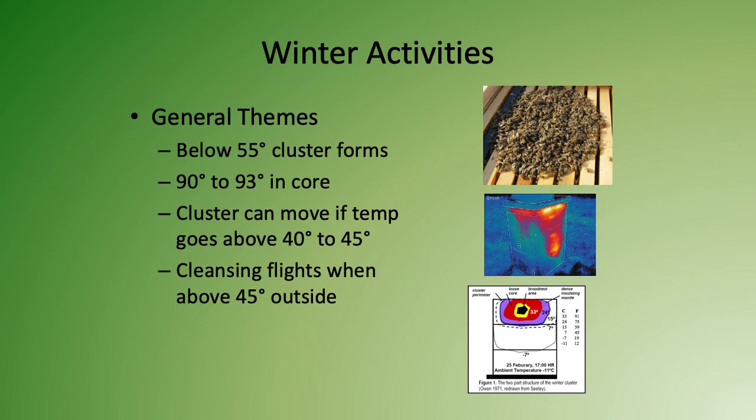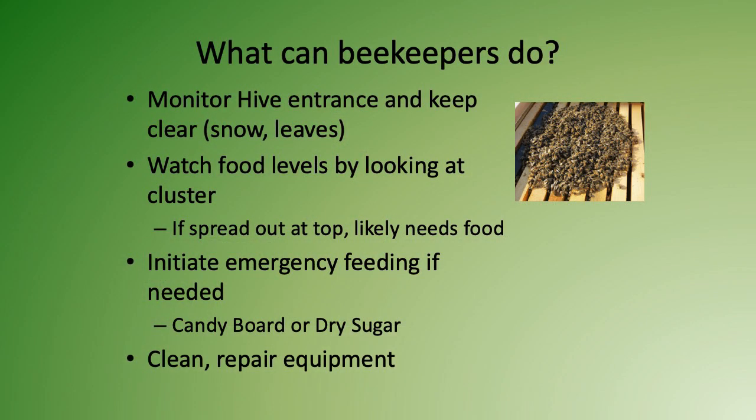You also look for warm days above 45 degrees outside, because on those days the bees will go out for a very quick cleansing flight — literally just to go outside, go to the bathroom, and dart back into the hive to warm back up. As a beekeeper, you monitor the hive entrance to keep it clear from snow and leaves, because the hives do need ventilation.